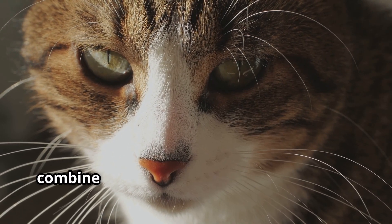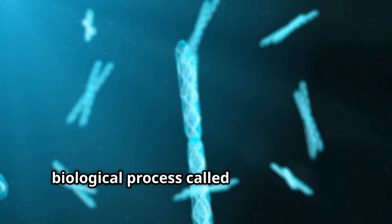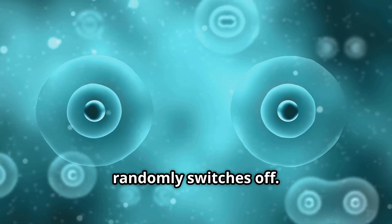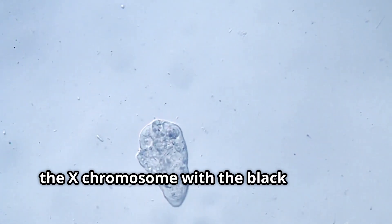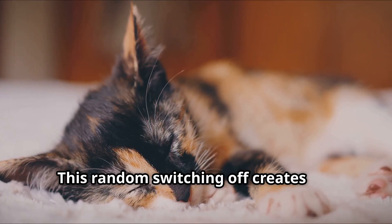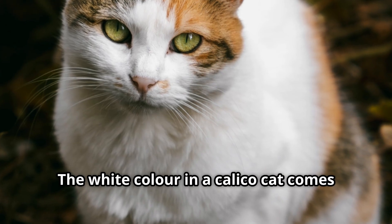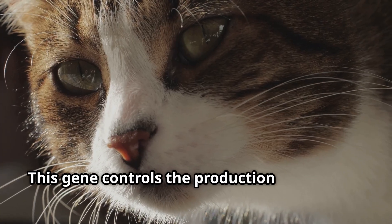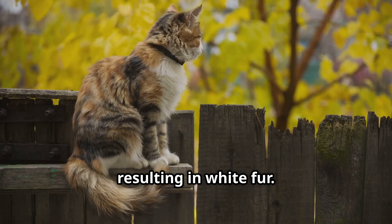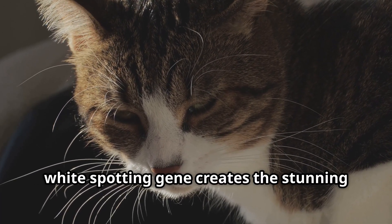But how do these two colours — black and orange — combine to create the unique patchwork of a Calico cat? The answer lies in a fascinating biological process called X-inactivation. Early in a female cat's development, one of her two X chromosomes in each cell randomly switches off. In some cells, the X chromosome with the black fur gene is active, while in others, the orange fur gene is active. This random switching creates the beautiful patches of black and orange fur. The white colour comes from a different gene altogether — one that controls pigment production. If a cat inherits a certain version of this gene, it blocks colour production in patches, resulting in white fur. The combination of the black and orange fur genes and the white spotting gene creates the stunning Calico pattern.